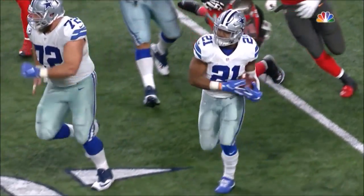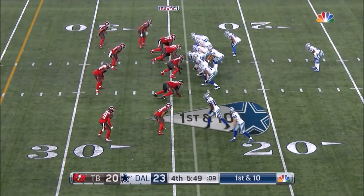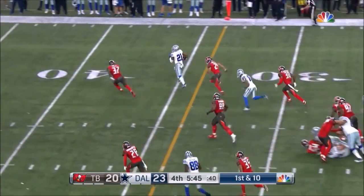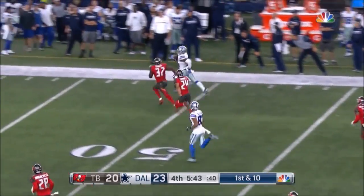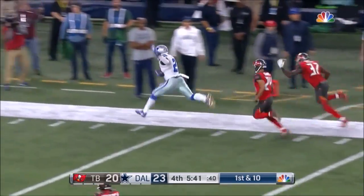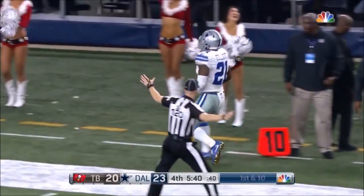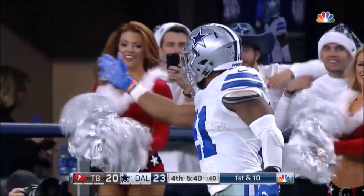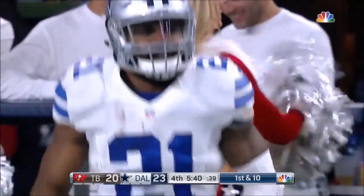The great thing about it is he doesn't over-hurdle. Prescott is 31 of 35. Big hole — Elliott off to the races into Tampa territory, and finally forced out of bounds by Keith Tandy. And that will take Elliott up and over 100 yards by plenty.